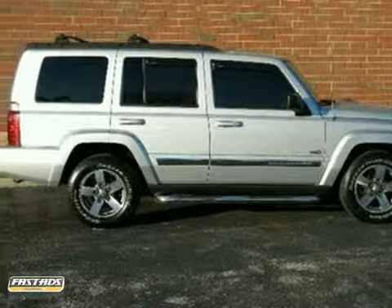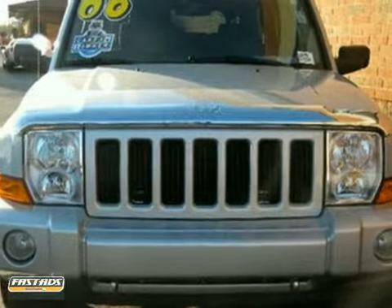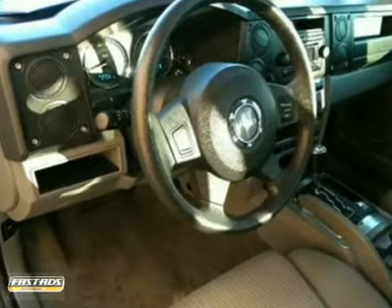Here's a 2006 Jeep Commander. Standard safety features include a tire pressure monitor, multiple airbags, child safety locks, stability and traction control, and braking assist.